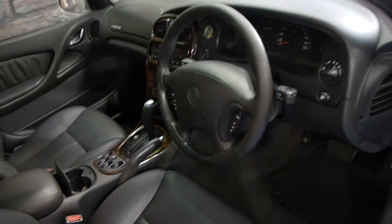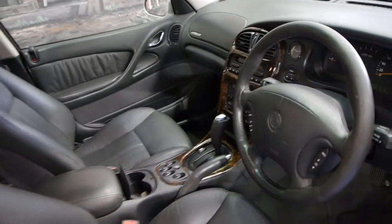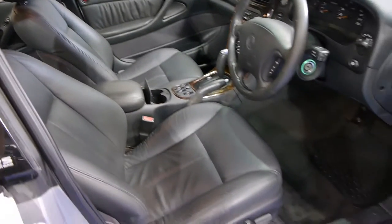157,000 kilometres on a car like this we think is pretty low. It's got the 5.7 litre V8 and it drives absolutely beautifully, as you would expect with such a good service history.